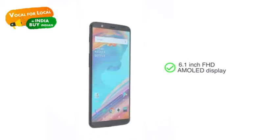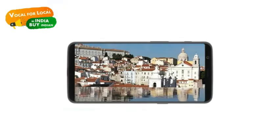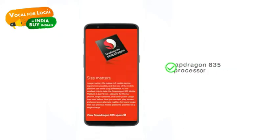The 6.1-inch FHD AMOLED display with an 18:9 aspect ratio enables a bigger and better viewing experience. OnePlus 5T boots Android OxygenOS and is powered by the Snapdragon 835 processor.